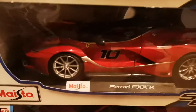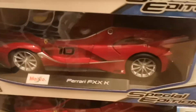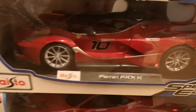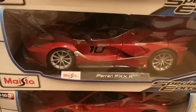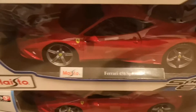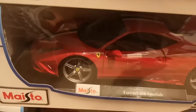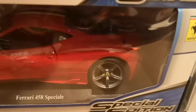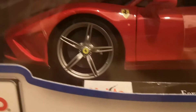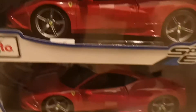We have the Ferrari FXXK — that's a really nice car in red, number 10 on both sides. The doors open upward, not to the side, like on the real Ferrari FXXK. Really nicely made — just one left. And the Ferrari 458 Special — really nicely made, with white and blue stripes on the bonnet going from the roof to the back, nice wheels, Ferrari emblem, and holograms on the boxes.